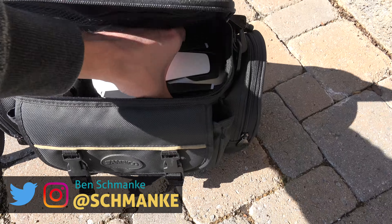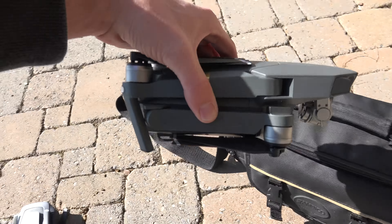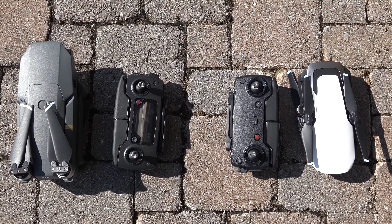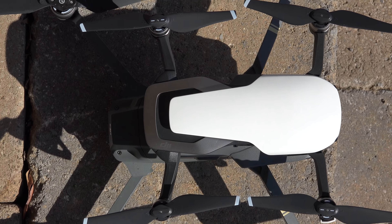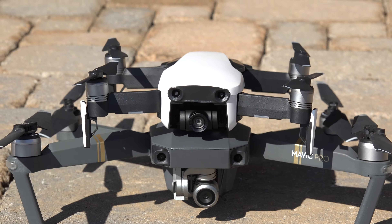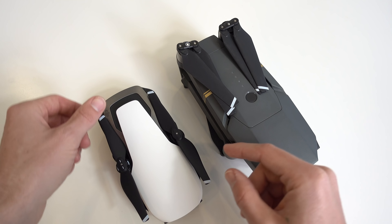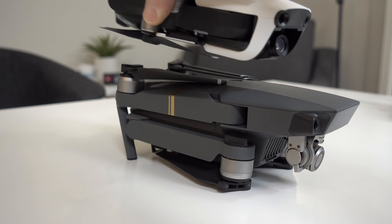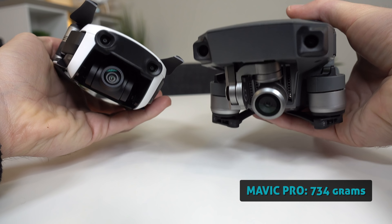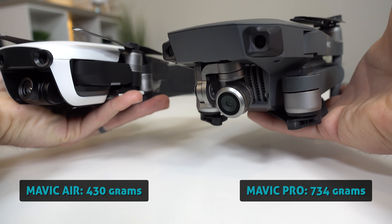Our first comparison is a quick look at the size, weight, and portability. Both drones fold up quite small, though the Mavic Air simply wins it. When placed side by side with the Air, you can really see how impressively smaller the Air is, while maintaining amazing specs and features. They're about the same width, but the Mavic Air's overall body is quite a bit shorter in length and height than the Pro. As for weight, the Mavic Pro is 734 grams, the Air is only 430 grams, so obviously the Mavic Air wins this one.